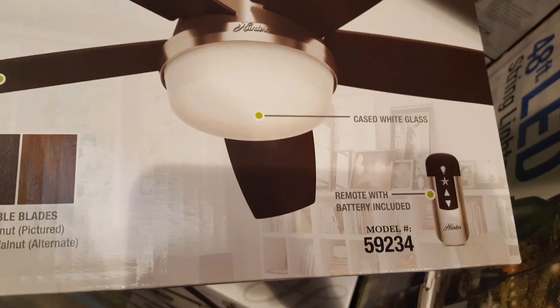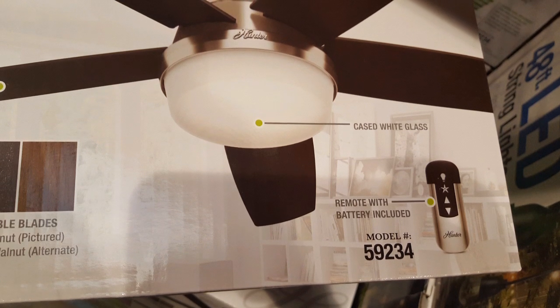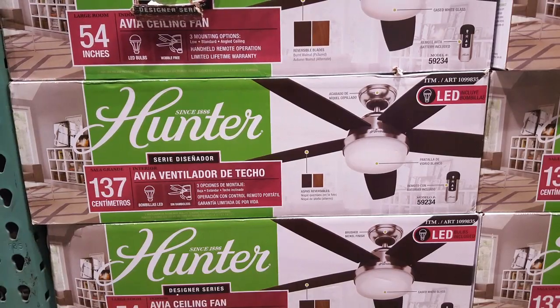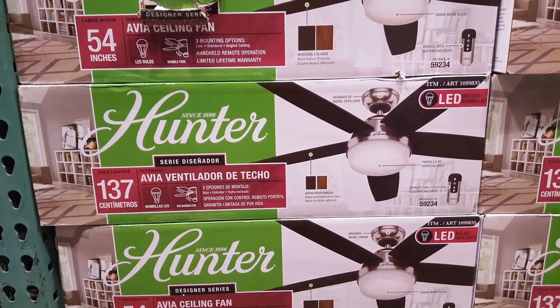It's basically a brushed nickel finish for most of the metal parts, and the blades are wood. It also comes with a glass light kit and a remote, which is pretty neat. Overall it's a pretty interesting fan.